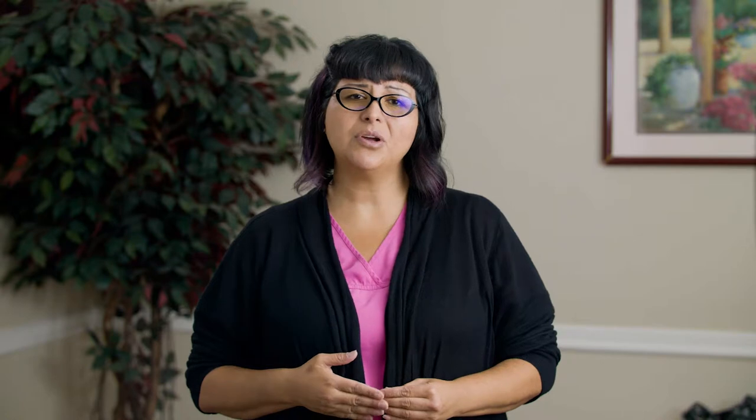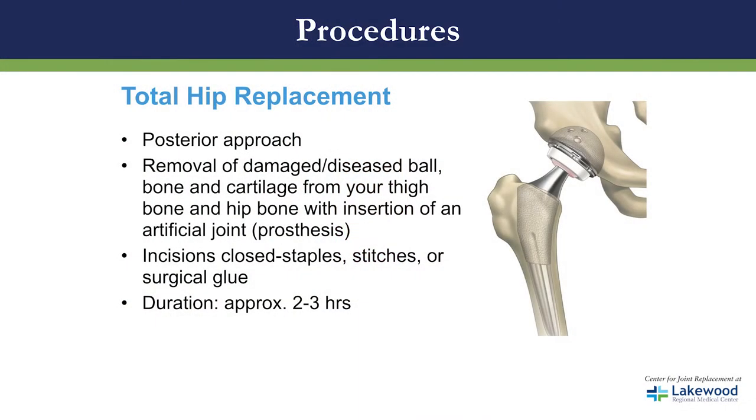The total hip replacement — the doctors use a posterior approach. They will remove any damaged or diseased bone and cartilage and put in a new prosthesis. They will close the incision with staples, stitches, or surgical glue. The duration of this surgery is two to three hours.